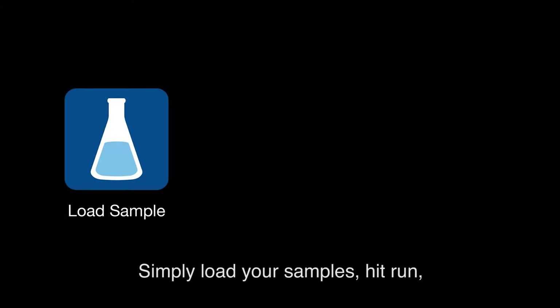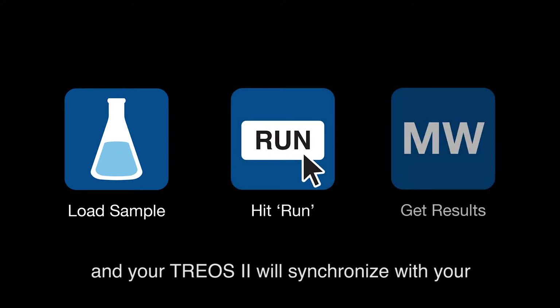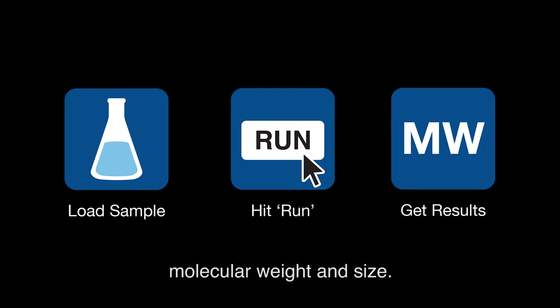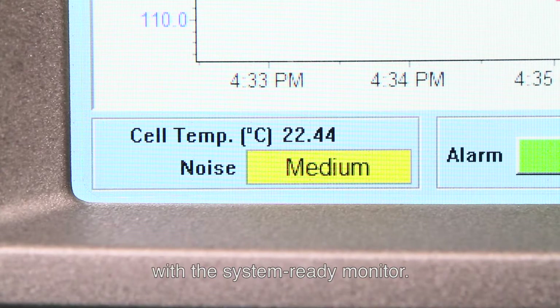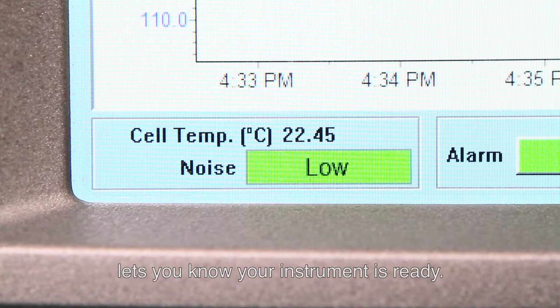Simply load your samples, hit run, and your TRIOS II will synchronize with your HPLC system to accurately measure molecular weight and size. Become an expert on the first day with the System Ready Monitor — the all-green indicator lets you know your instrument is ready.